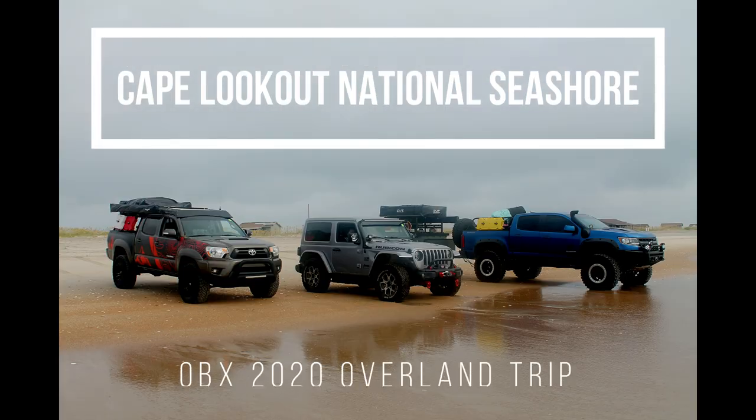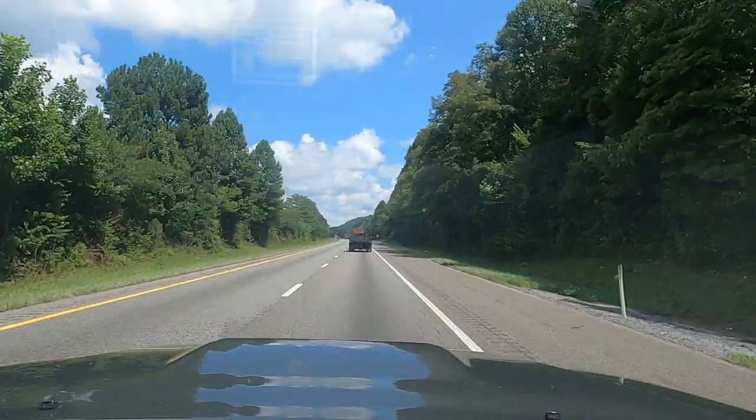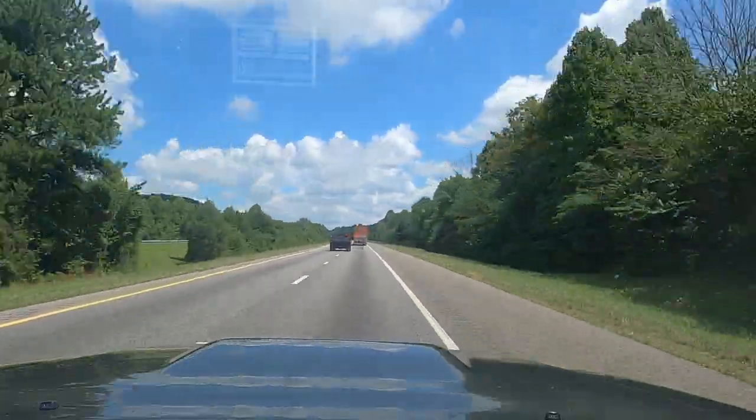Hey guys, it's Darren with TNT. Today's video covers our trip to Cape Lookout National Seashore from Knoxville, Tennessee to North Carolina and everywhere in between.